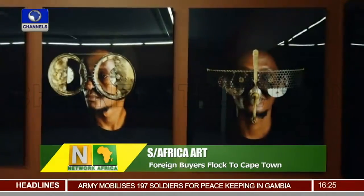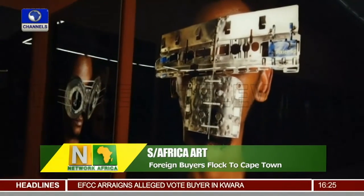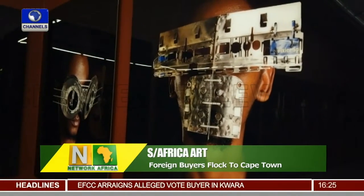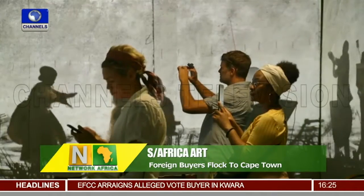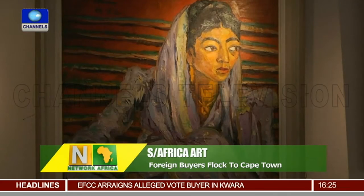Dozens of city center venues, including the Association of Visual Arts Gallery and the converted grain silos of the Zeitz Museum of Contemporary African Art, are catering to art enthusiasts seeking a good investment as well as the general viewing public.